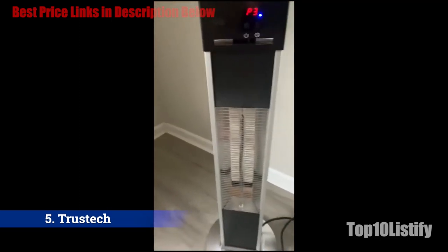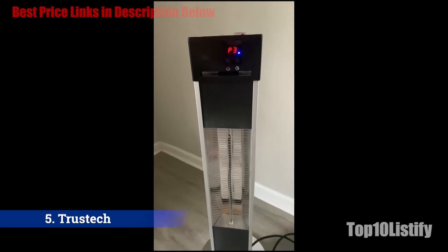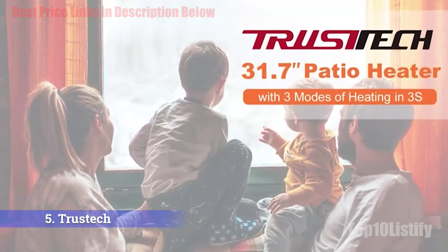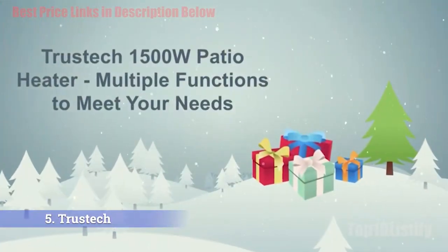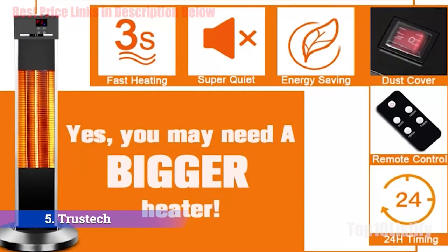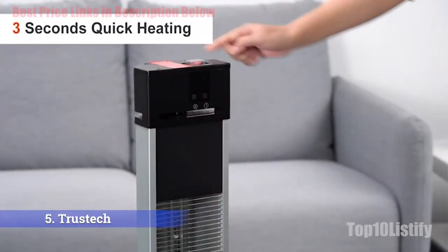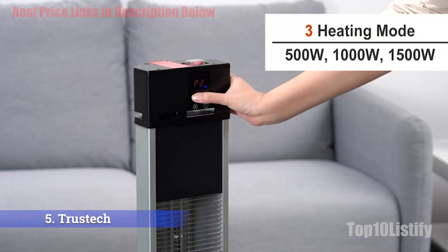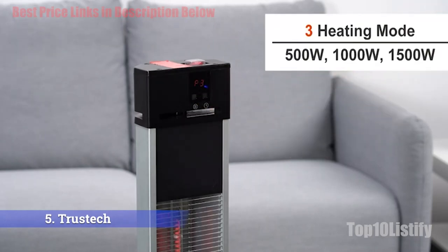With carbon fiber gold-coated tubes, this space heater works both indoors — for living rooms — and outdoors on the patio, delivering heat directly to people and creating a comfortable warm zone. You can even use it as a garage heater. It provides instant and efficient warmth, heating up within three seconds.